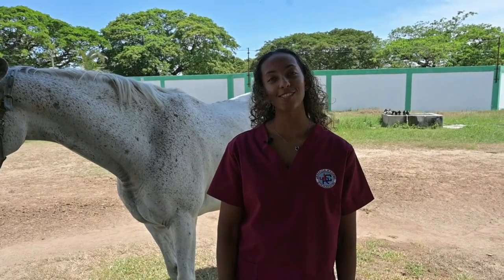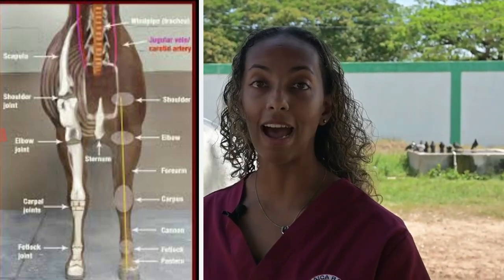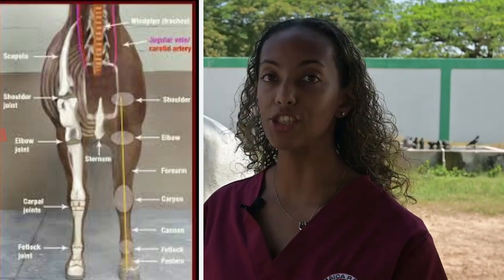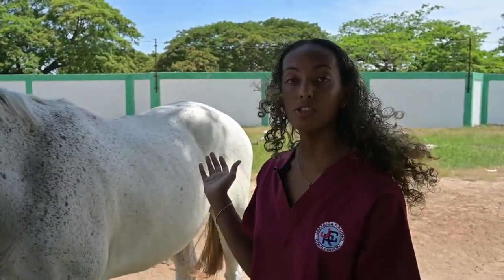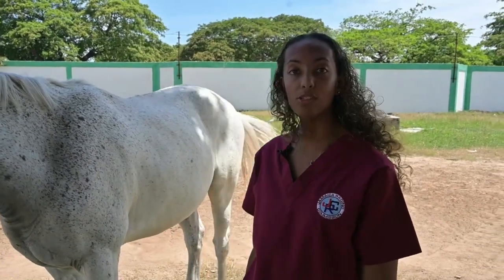Hi, my name is Dr. Simone Johnnelly and I'm a commission veterinarian at the Jamaica Racing Commission. Today we are going to look at the basic anatomy of our racehorse and talk about some of the common issues that they have on the racetrack and off the racetrack. This is Grape Nut. He is a gelding and one of our ponies that we use on our race day.